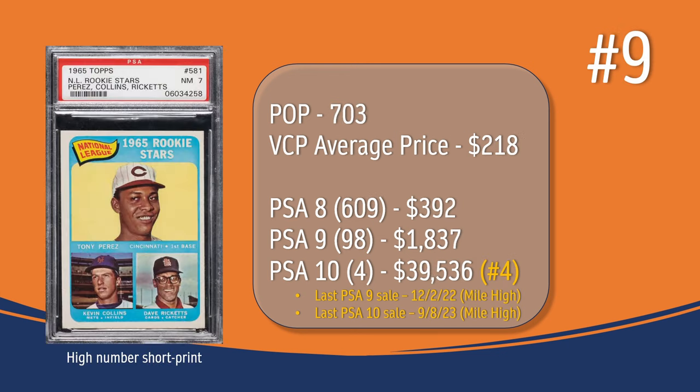At number 9, we have the Tony Perez Rookie card, which is a high number short print. In a PSA 7, there have been 703 graded copies with a current VCP average price of $218. There have been 609 graded a PSA 8; they sell for around $392. In a PSA 9, there have been 98 graded copies; the last PSA 9 sale was in December of 2022 through Mile High Auctions, and it sold for $1,837. There have been four graded a PSA 10; the last PSA 10 sale was in September of 2023 through Mile High Auctions for $39,536, placing the Tony Perez Rookie card at the number 4 spot in terms of PSA 10 values.